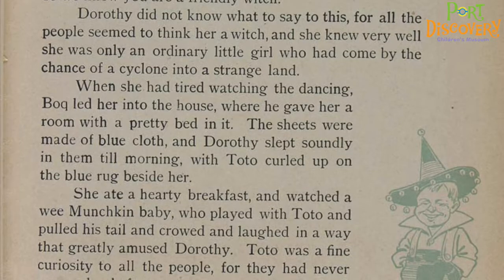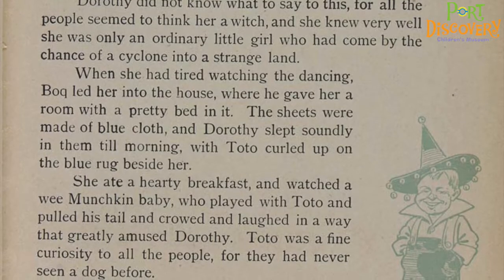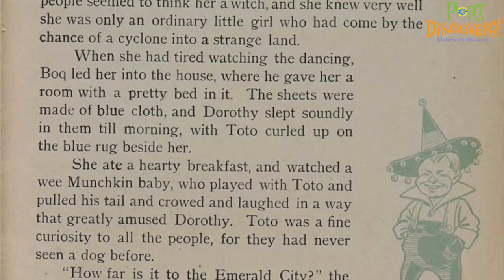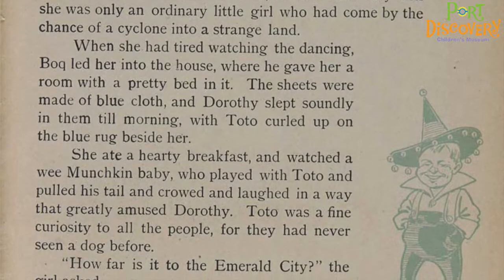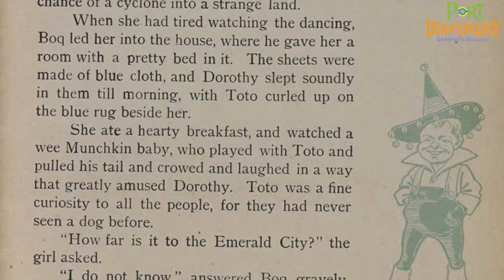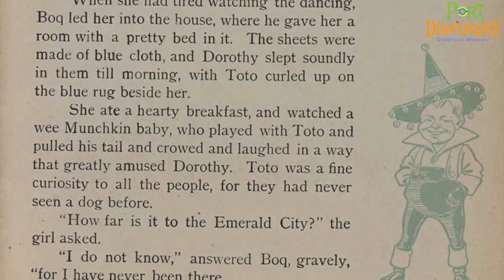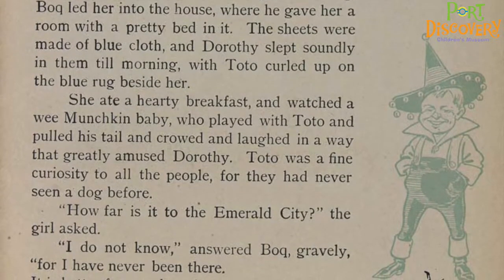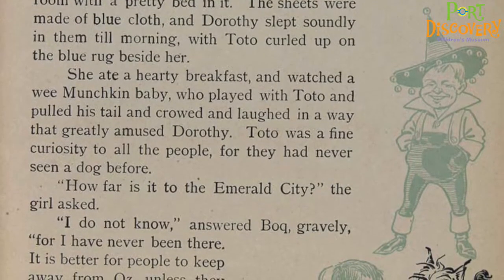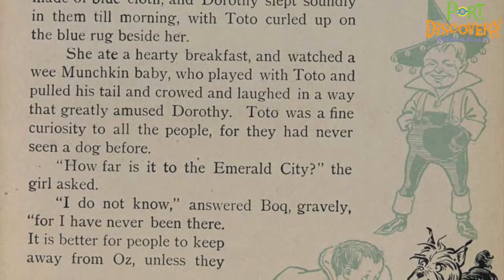When she had tired of watching the dancing, Bach led her into the house, where he gave her a room with a pretty bed in it. The sheets were made of blue cloth, and Dorothy slept soundly in them till morning, with Toto curled up on the blue rug beside her. She ate a hearty breakfast and watched a wee munchkin baby, who played with Toto and pulled his tail and crowed and laughed in a way that greatly amused Dorothy. Toto was a fine curiosity to all the people, for they had never seen a dog before.